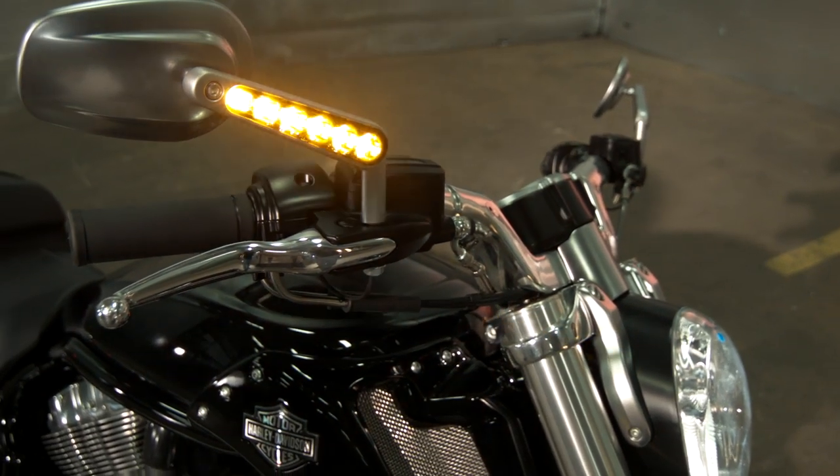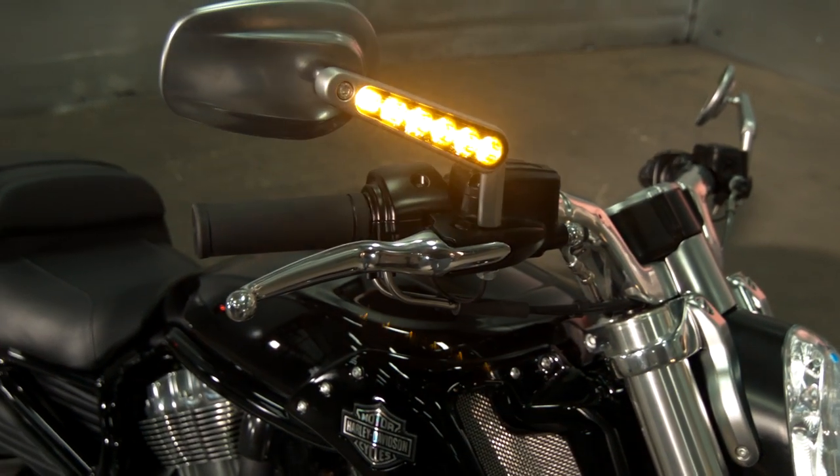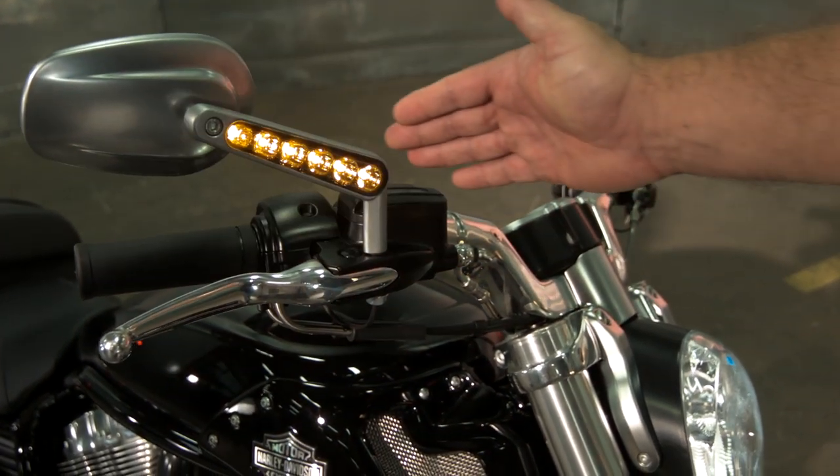At Harley, safety is paramount, so the lighting is real clear. This is unique because the lighting is actually built into your mirror.